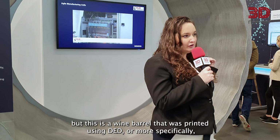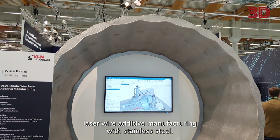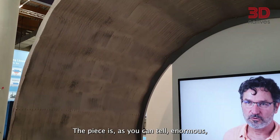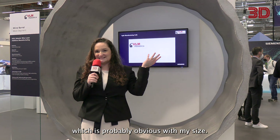At the Siemens booth, there is a wine barrel that was printed using DED — more specifically, laser wire additive manufacturing with stainless steel. The piece is, as you can tell, enormous, and is actually one of the largest metal pieces at the show.